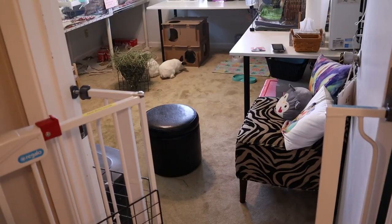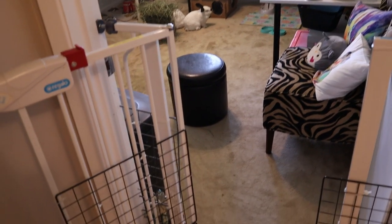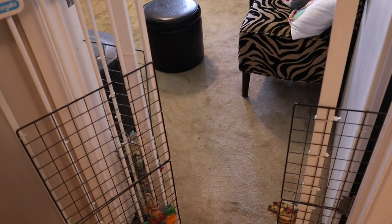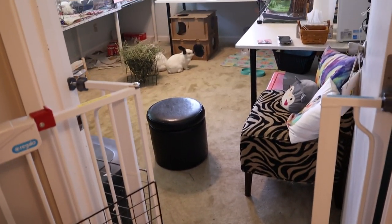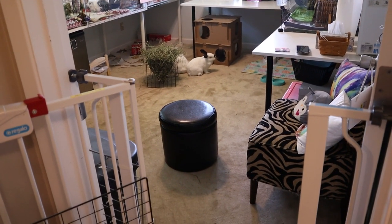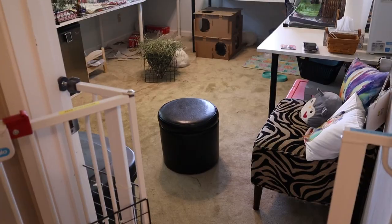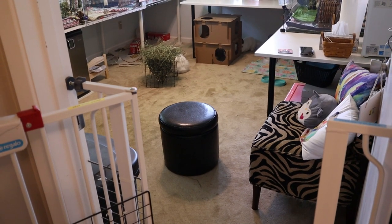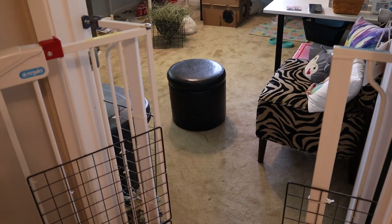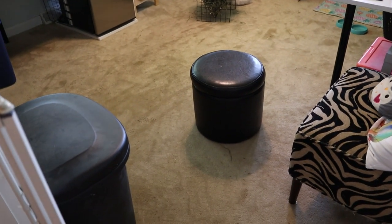When you first walk into the room, this is the doorway of our pet room. You can see we do have a baby gate attached here. This was really for the bunnies in our old house because we put them in the pet room at night, but they are now full-time free roam bunnies, so we just leave the baby gate on in case we need to keep them in here — like if we have people coming in and out of the house.